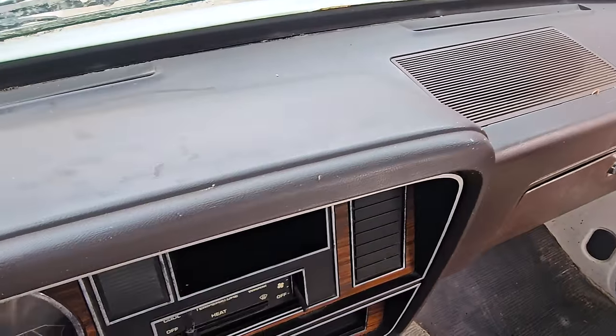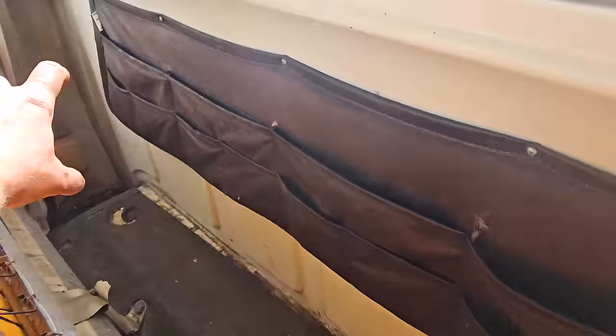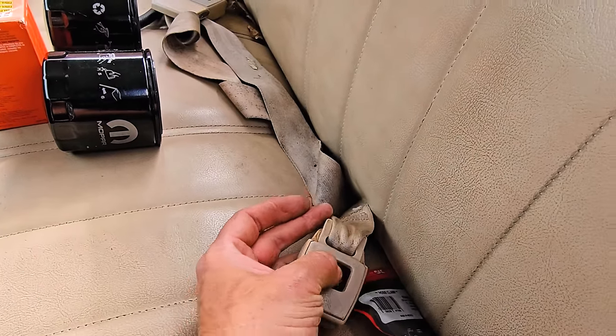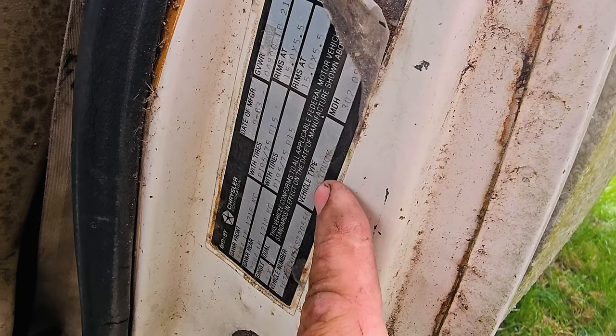Dash is gorgeous — this is going to clean up so nice. It's got the cowboy saddlebags. Let me open that up, get some fresh air in here. Look how nice the seat looks — what a time capsule. The belts will clean up. Here's the tag — it was made late 1983, that's why it's an '84. Thankfully they put 'it's a truck' on here so we're not confused about that.